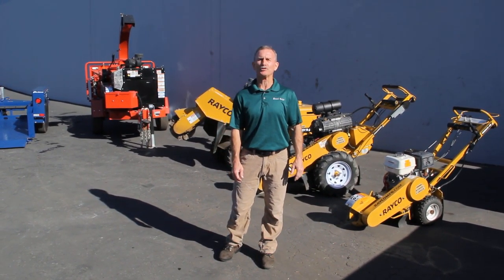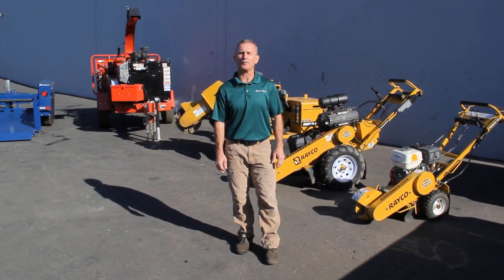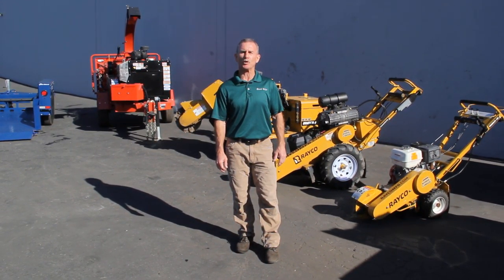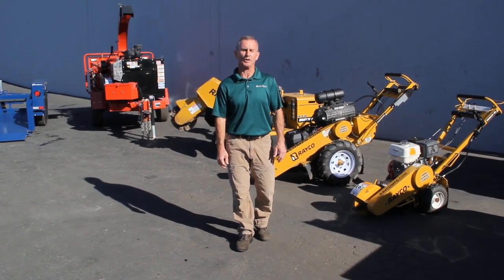Hello, I'm Craig Tubbs, Operations Manager at Direct Edge. We've been representing the rental industry for over 30 years. I'm going to briefly go over our product line and our family that we represent and distribute and sell here.